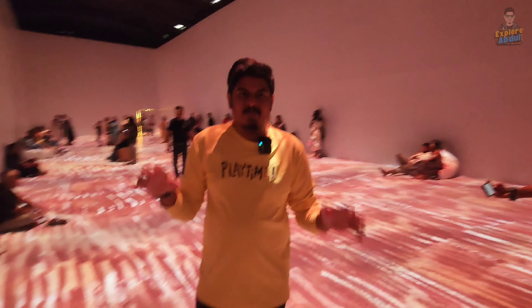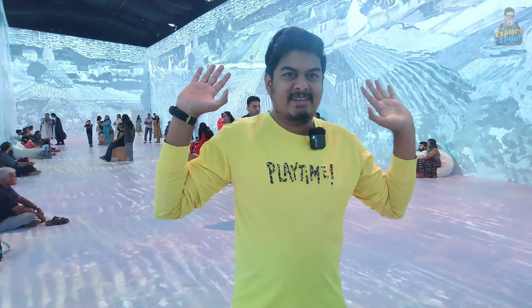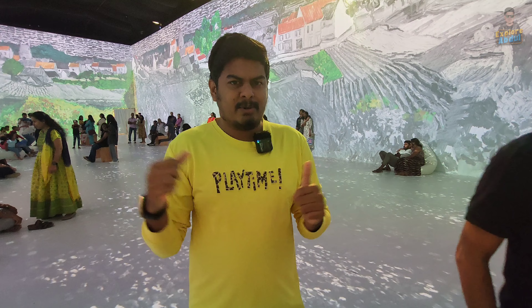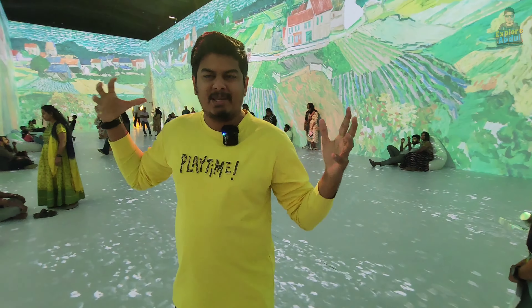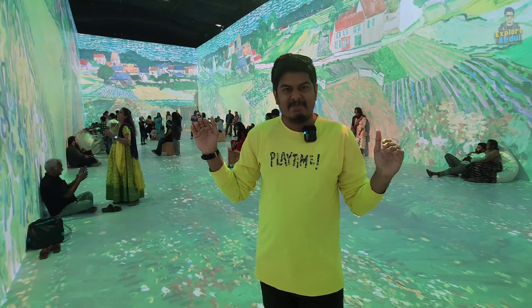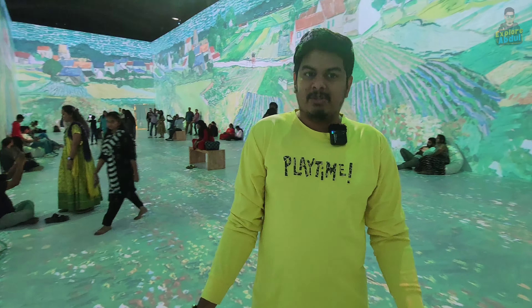This is the final room — the second room — which is an immersive experience. Here are the different experiences; you have a digital experience. There are many, many images — still different images. It has a very peaceful and relaxed atmosphere, with calm background music. It's super awesome — definitely a different experience.